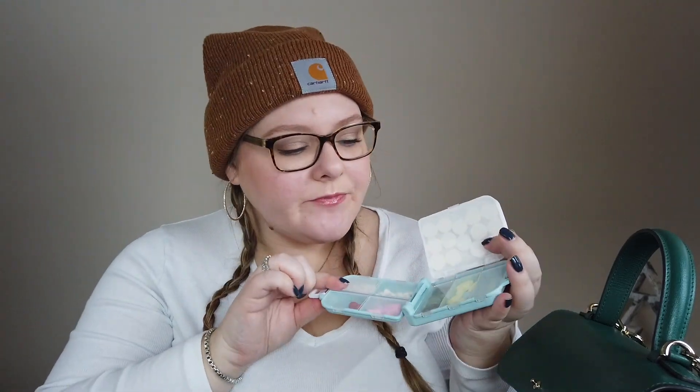I have my pill container — this is a new one; my last one broke after almost six years when I accidentally pushed it off the counter onto the tile in my kitchen. This is where I keep over-the-counter stuff I use regularly: ibuprofen, Tums, allergy pills. I always travel with this. I need to restock my Tylenols, but it comes in handy even for my friends — they all know I always have this, so I'm now the 'medicine lady.'